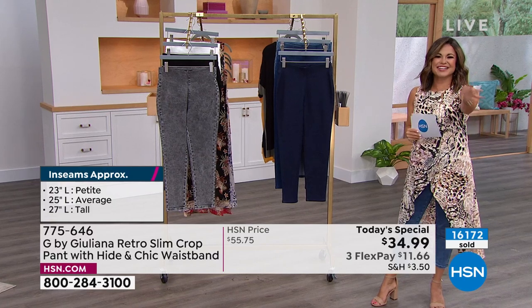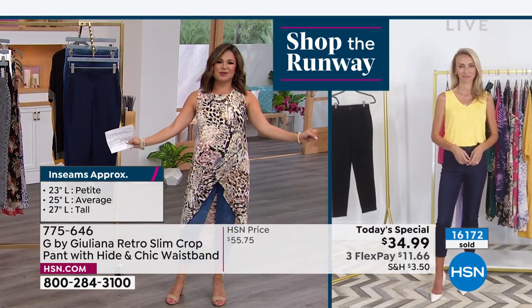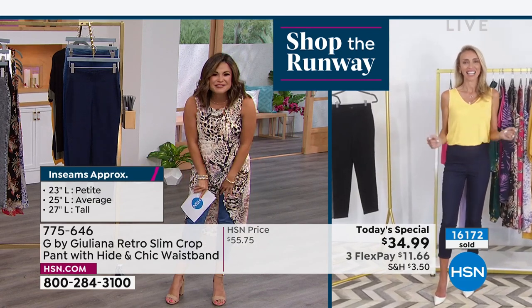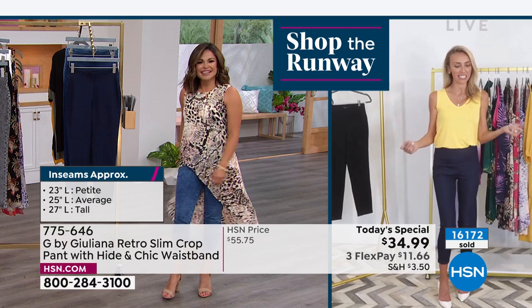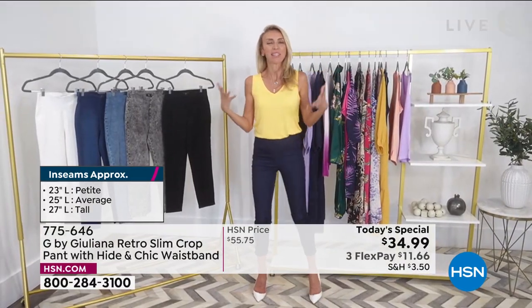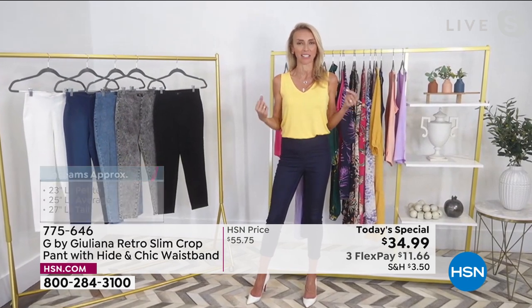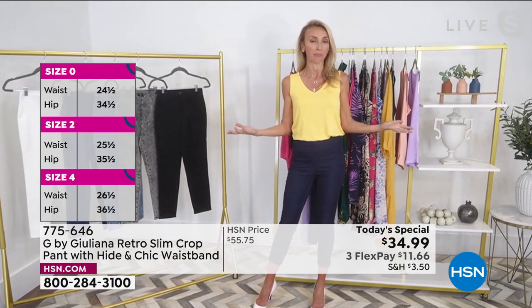Juliana Rancic is standing by for the whole hour. Good to see you, my friend! — So good to see you, I'm excited to dance with all the ladies. Shopping the runway, having fun — that's what fashion is all about.